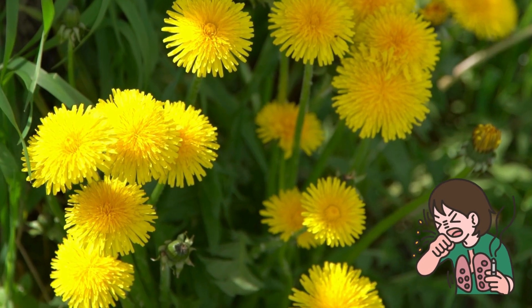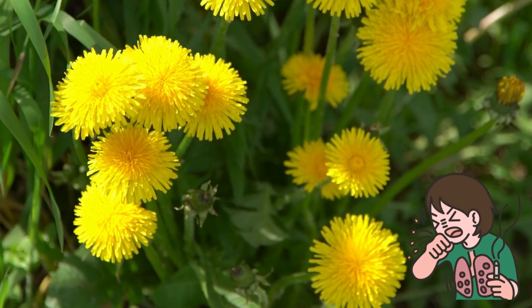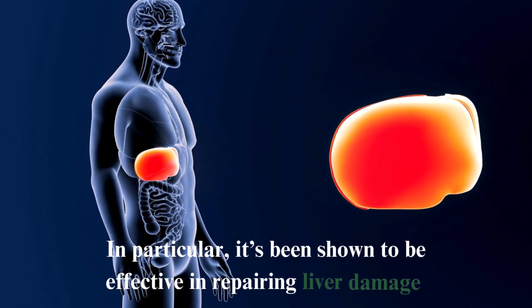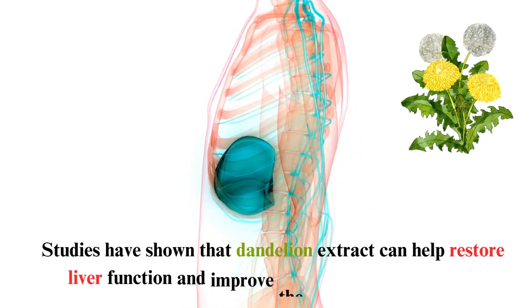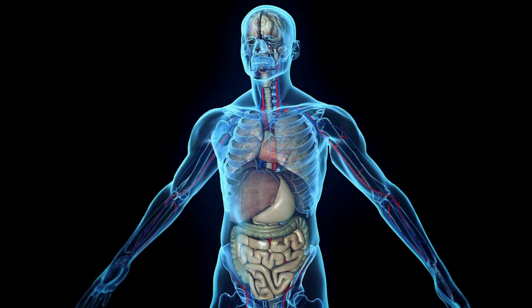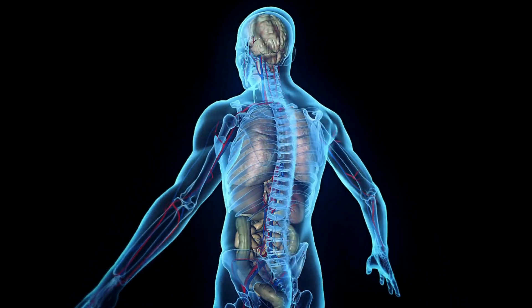Number 14: Dandelion. Dandelion is a traditional medicinal plant used for centuries to treat various illnesses and diseases. It's been shown to be effective in repairing liver damage. Studies have shown that dandelion extract can help restore liver function and improve the organ's overall health. It helps remove harmful toxins from the body and supports the production of healthy new cells.